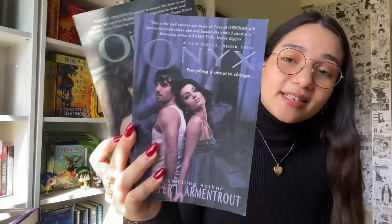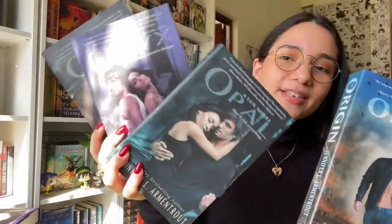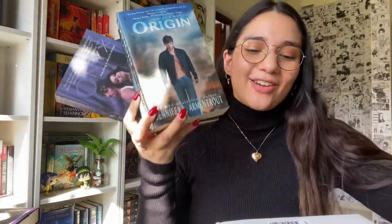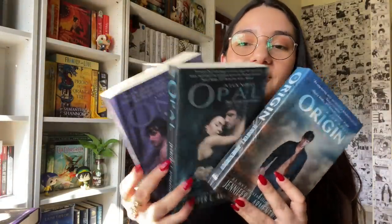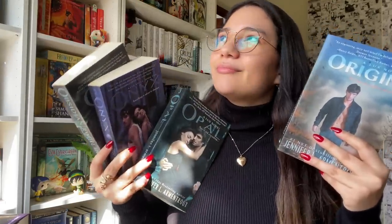Here are the five books: Obsidian, Onyx, Opal, Origin, and Opposition. The covers are genuinely rough — I wish I could burn Opposition but I actually do like the book. These were all 4.5 stars, giving out 4.5 stars to four books like I'm Oprah. This last one I gave four stars — I felt it wasn't quite as strong as the first four and the pacing was a bit off.